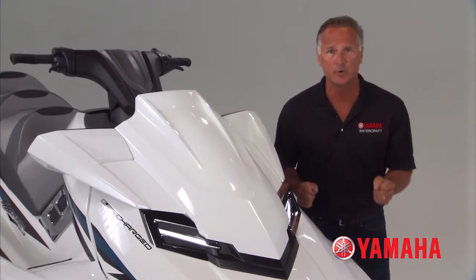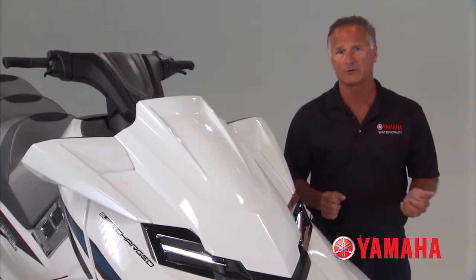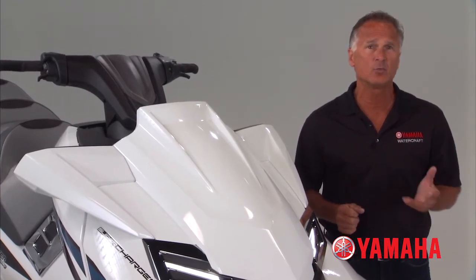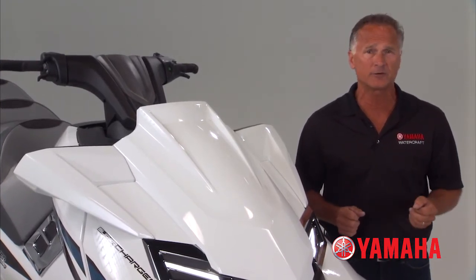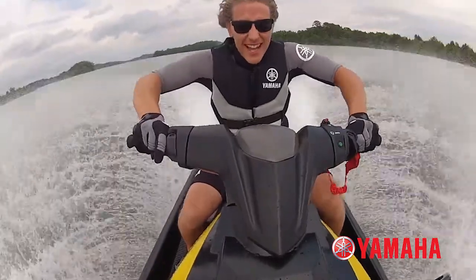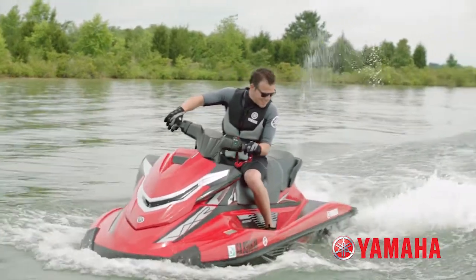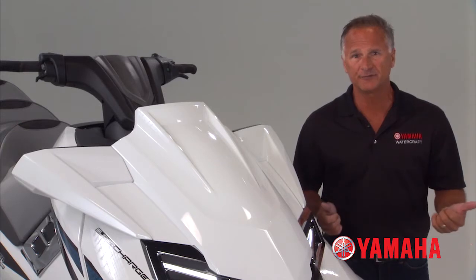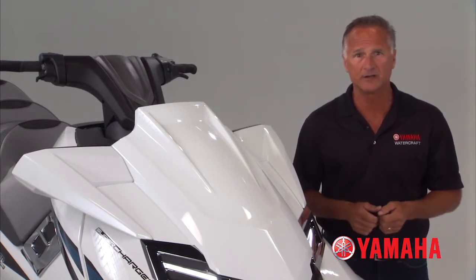Ride changes everything you've known about riding and operating a personal watercraft. In fact, it's the first for any vehicle, because it features the world's first dual handlebar throttle controls. Pull the right handle to go forward. Pull the left handle to slow down or go in reverse. Let go of both levers and you're in neutral. It's that simple — there's no shifting or clicking to switch between gears.